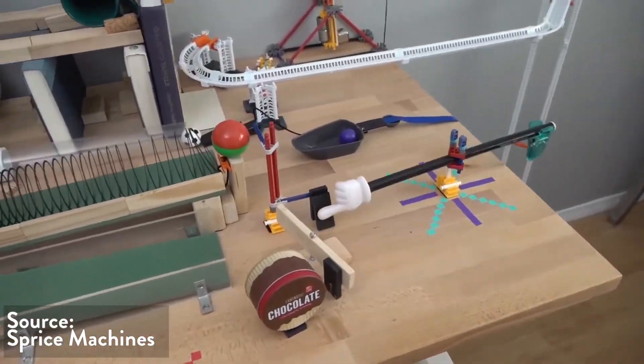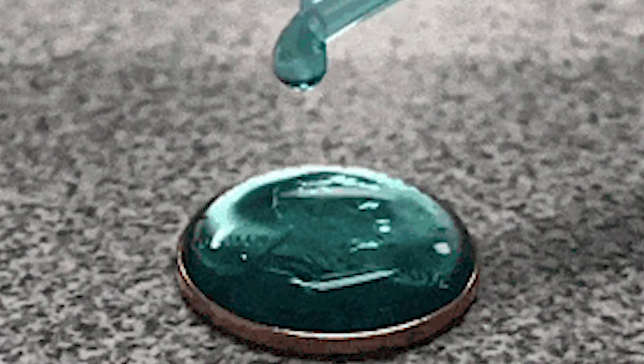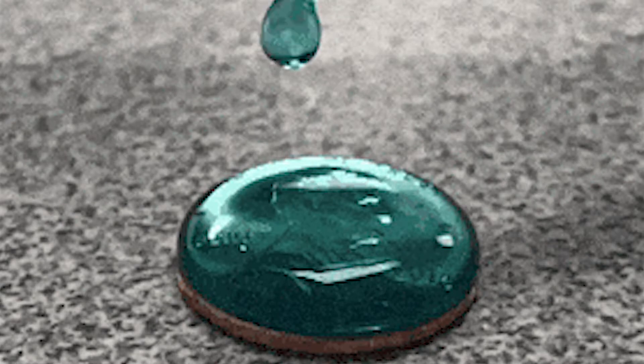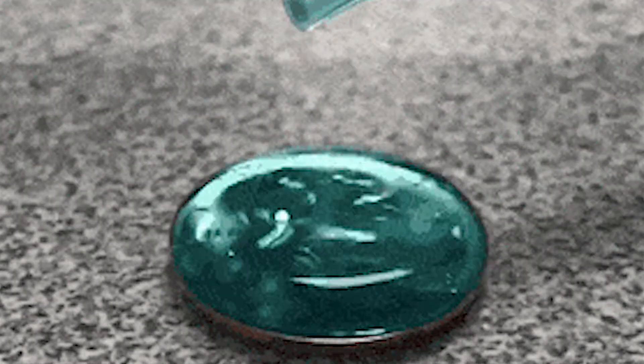Sprites Machines makes a sick contraption to celebrate a hundred thousand subs. Lastly, my challenge for you is to see how many water drops you can stack on top of a penny, and then — is there anything you can add to the water to get more drops to stack? If you do this, tag me and let me know. And if you don't have a dropper, just stab a hole in the top of a water bottle — it'll work just the same.